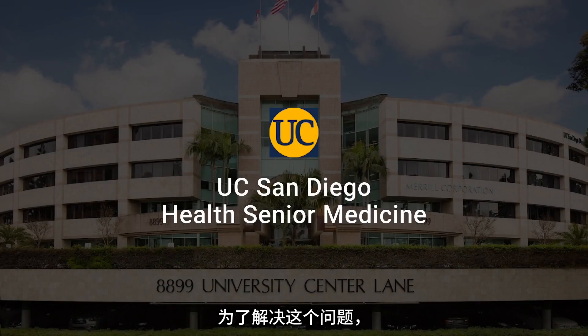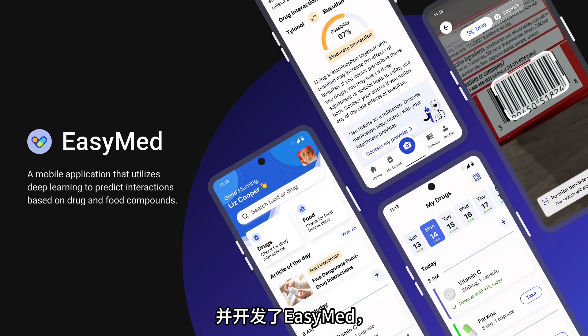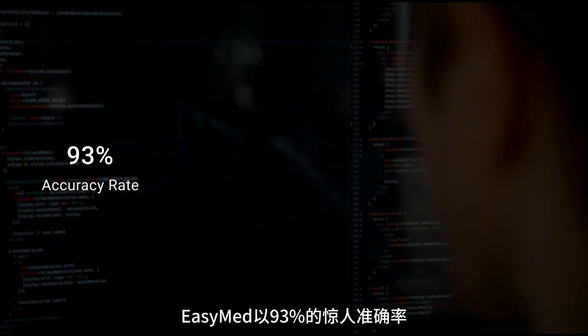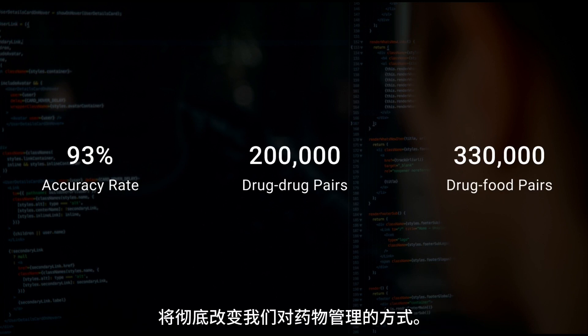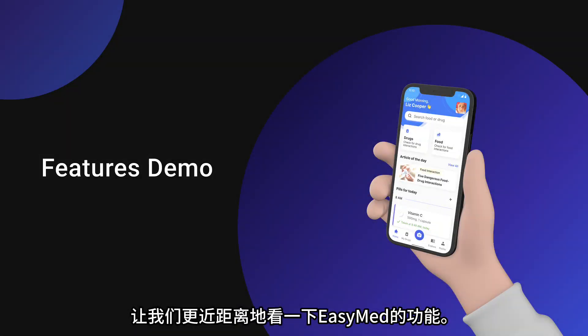To address this, we partnered with the UC San Diego Health Senior Medicine to create EasyMed, a mobile app using deep learning to predict adverse interactions based on drug and food compounds. With an impressive accuracy rate of 93% and a comprehensive database covering 200,000 drug-drug pairs and 330,000 drug-food pairs, EasyMed is set to revolutionize how we approach medication management. Let's take a closer look at some of its extraordinary features.